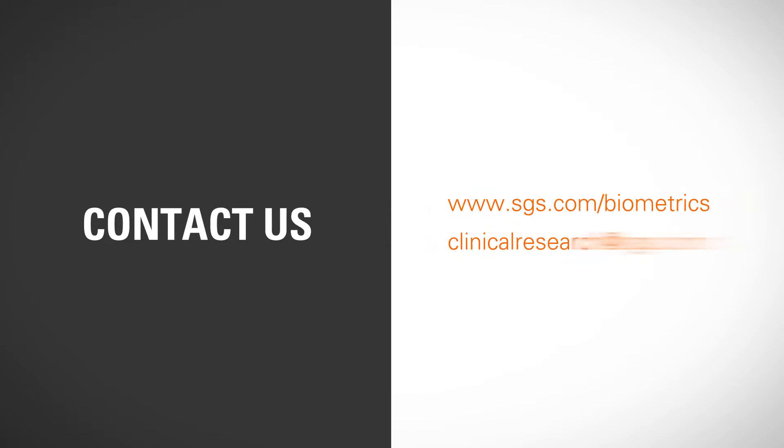For more information on our clinical research and biometrics services, please visit www.sgs.com/biometrics or contact us at clinicalresearch@sgs.com.